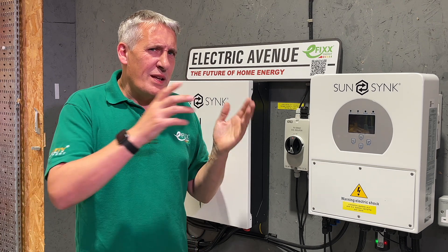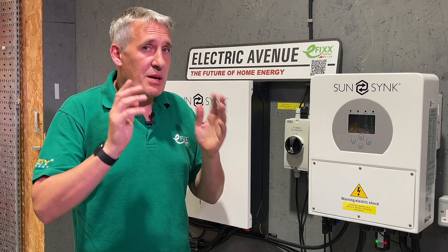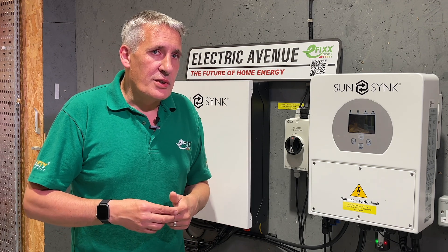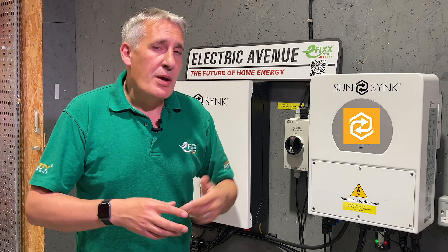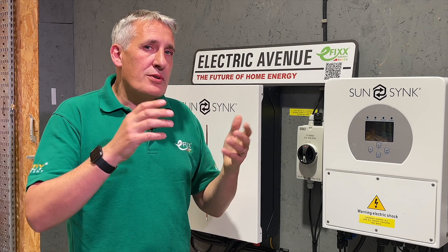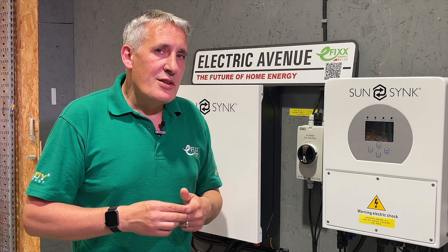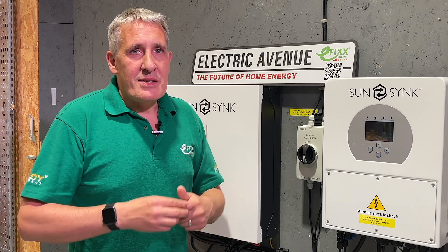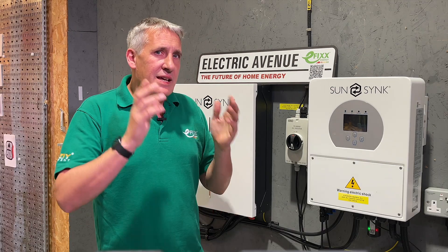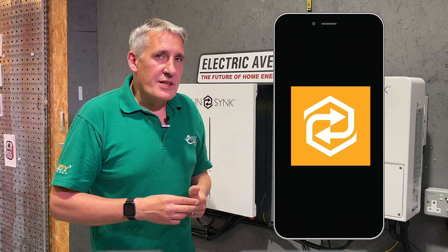Having to remember when to charge, when to use and when to sell energy takes some commitment. Luckily, SunSync have integrated the Octopus tariffs into the SunSync Connect app, which makes the process of managing energy simpler. Through the app you can also gain day-to-day insights of your PV generation and energy consumption, and this combined makes it easier to decide on whether you should be selling energy back to the grid. Let's take a closer look at how we set up the Octopus tariffs on the SunSync Connect app.